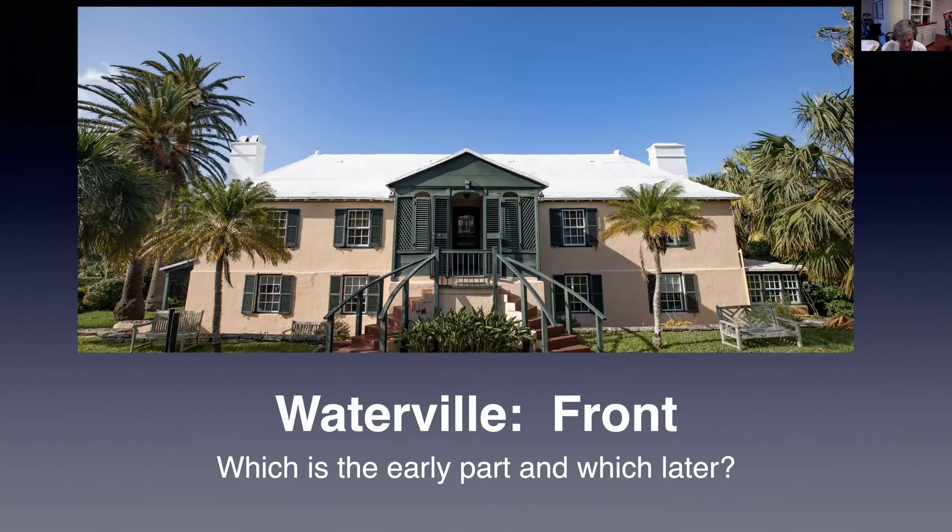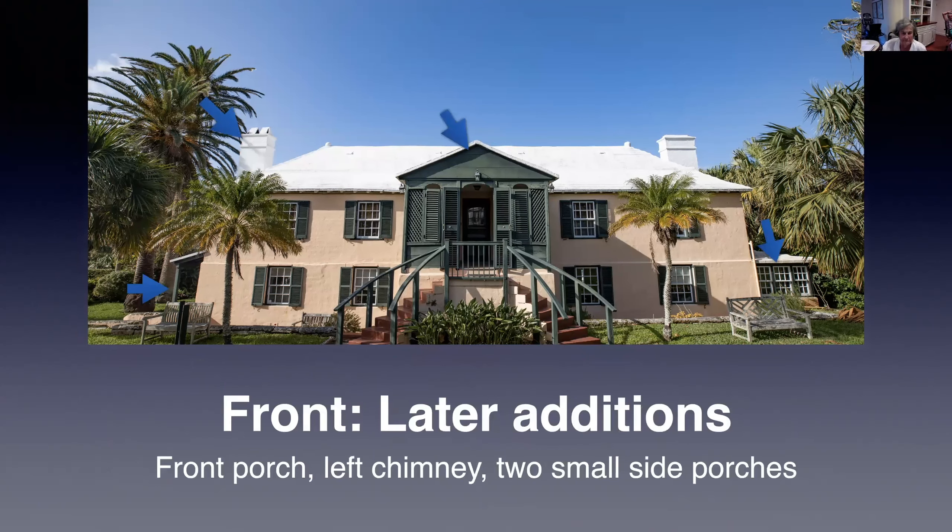Now a test for you: as we look at the front of Waterville, can you determine what is mid-18th century and what is later? Quite a lot is early — basically the whole front facade dates from the mid-18th century. Blue arrows point to later additions: the front porch, the chimney at the left end, the small porch on the left, and the small extension with windows on the right.